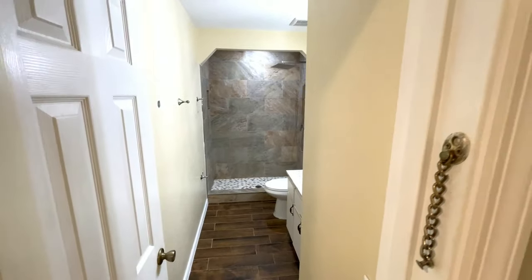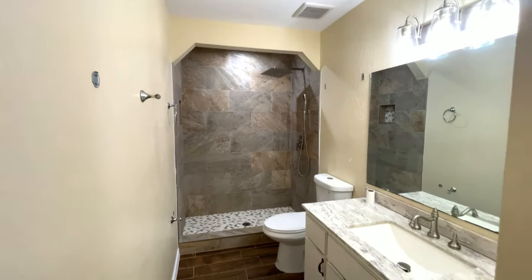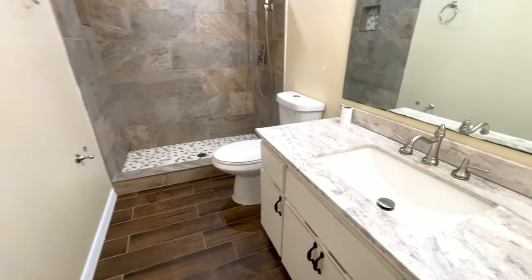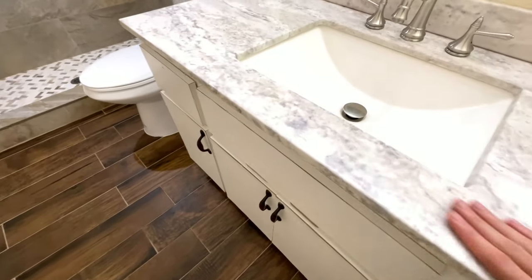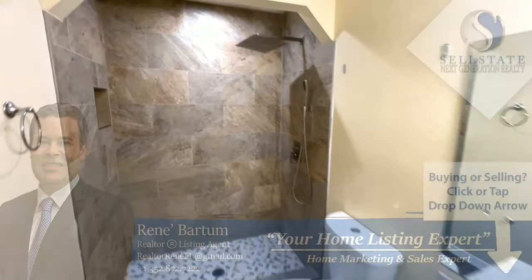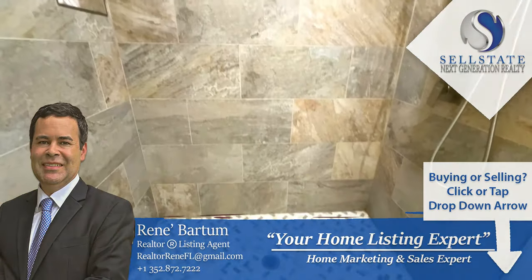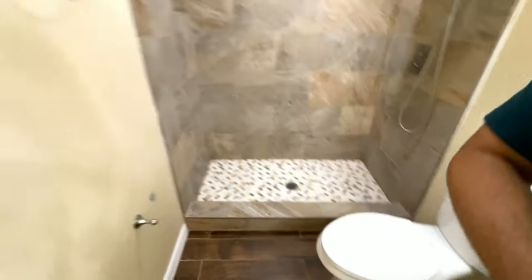Let's go ahead and look at the first bathroom. I love this countertop here — it's really nice granite. Granite countertops, a shower with all tile all the way up to the ceiling. Really nice shower.